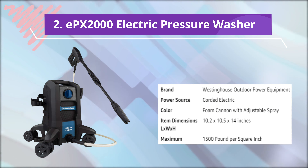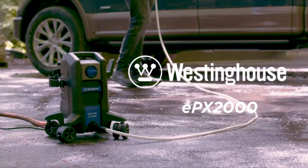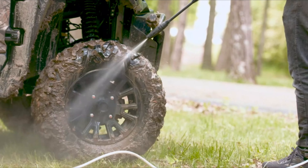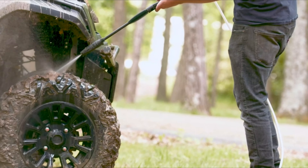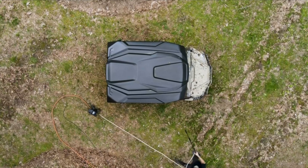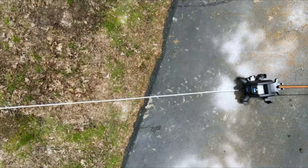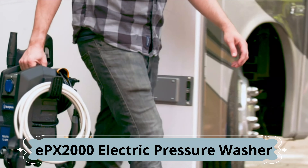Number 2: EPX2000 Electric Pressure Washer — the size, half the weight, all the power. The EPX2000 by Westinghouse delivers a powerful 1,500 max PSI of pressure. It's the ultra-compact electric pressure washer you've been looking for. Sets up in minutes with the power you need to deep-clean all household surfaces. Uniquely designed with a low center of gravity and 360-degree quick-lock wheels, it moves effortlessly from surface to surface without tipping over. Standing at 14 inches tall, the EPX2000 weighs only 15 pounds, making it perfect for limited storage space and portability.